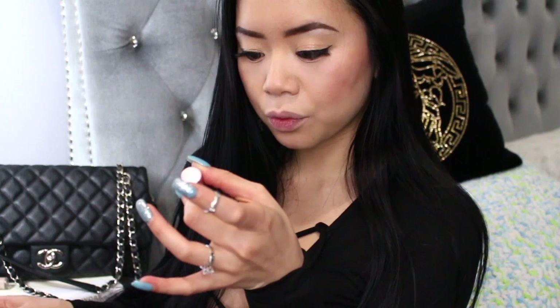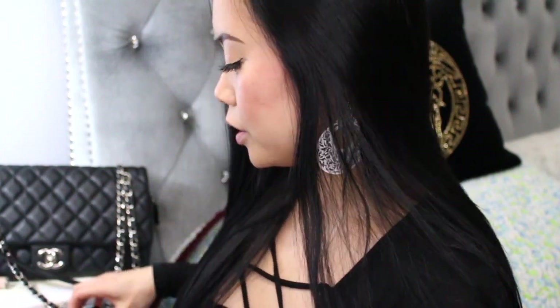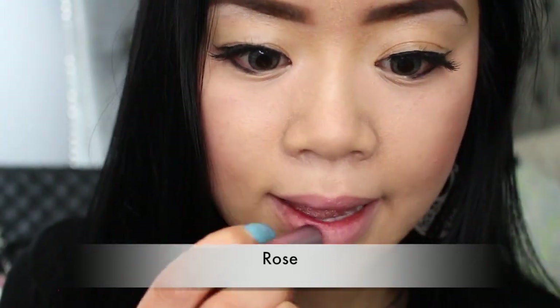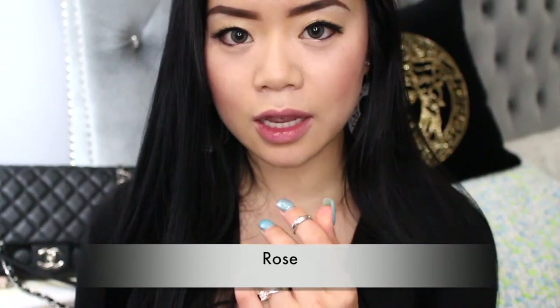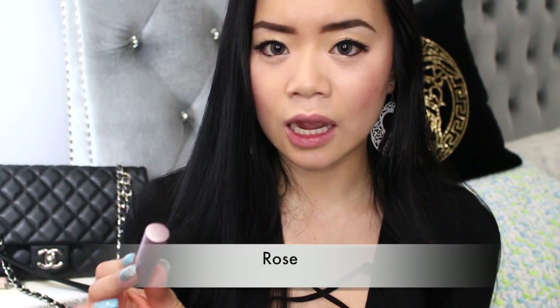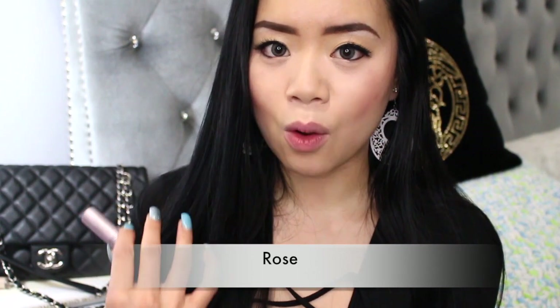My next shade is called Rosé — I already love the name. This one also smells like citrus. On my lips, there's a little bit of a color tint, but nothing really exciting going on. I don't see anything special about this color and probably won't buy it if I run out. It is still moisturizing, but compared to Tulip it just doesn't have the same wow factor. That's just my honest opinion!